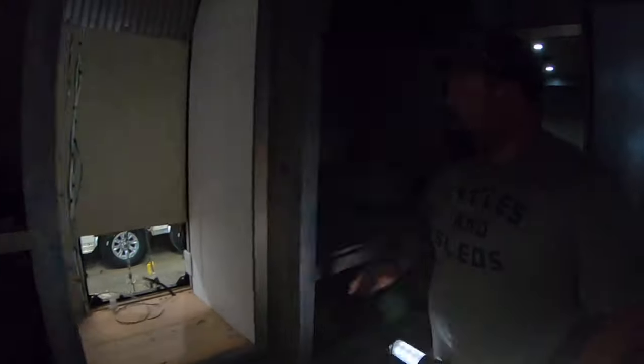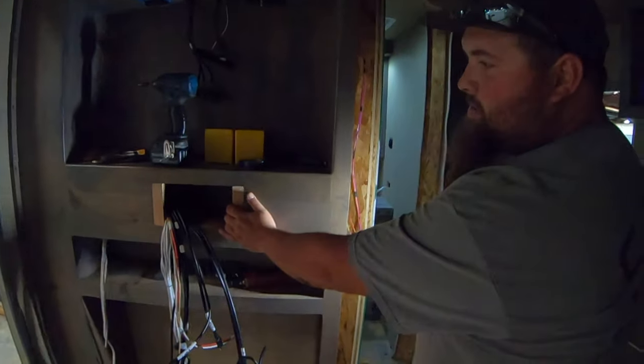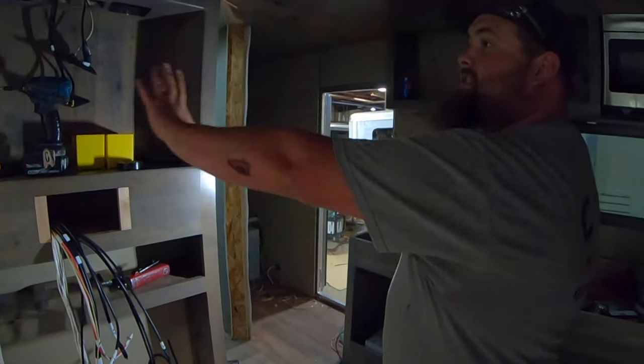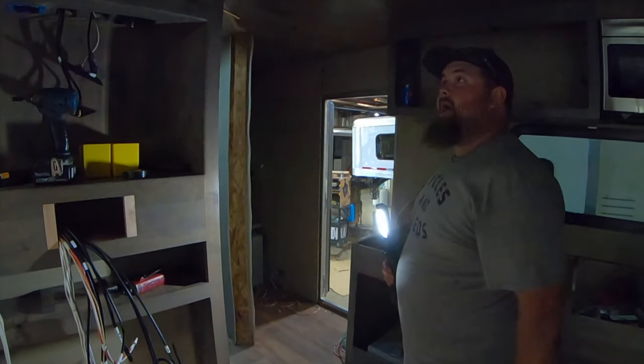Behind you we're going to have a nice big fridge. Full stovetop right here in the center with counter space on each side and your sink over there. For the radio, we're going to have a nice touchscreen Kenwood radio with your amp and a 10-inch sub — all Kenwood. And you're going to have a TV that goes in right here; it swings in and out wherever you kind of want to look at it.